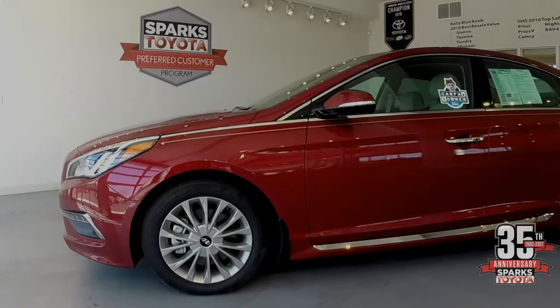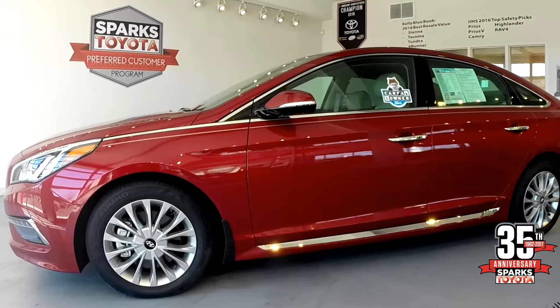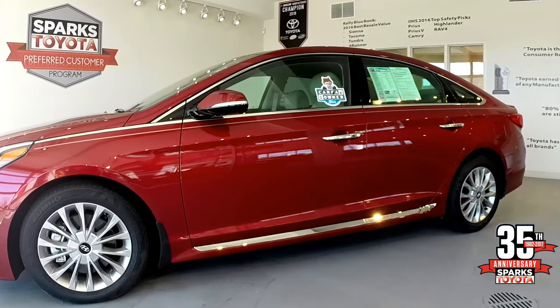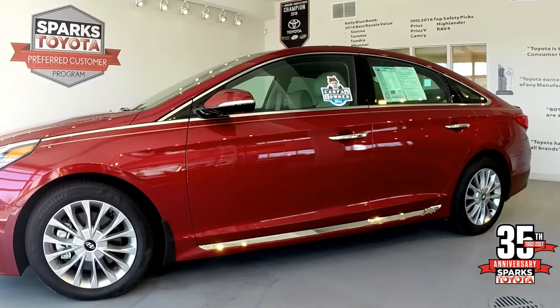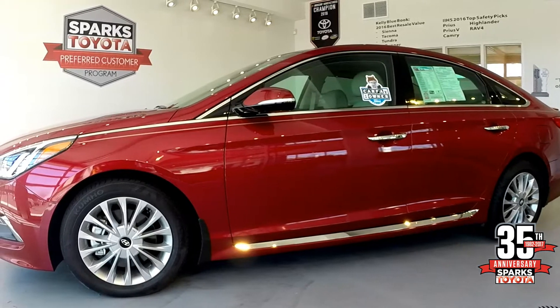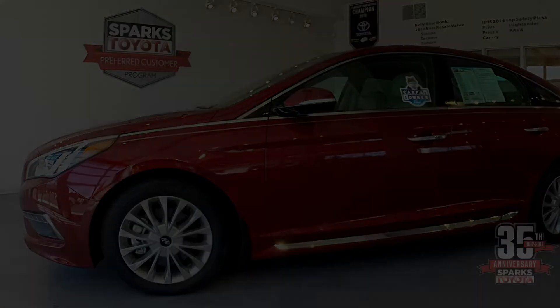In this Limited trim level of the Hyundai Sonata, you have the chrome belt line molding which really makes that red candy coat pop. You also have the power heated outside mirrors with turn signal indicators, and being a Limited, it features a blind spot monitor that lets you know when somebody's in your blind spot.